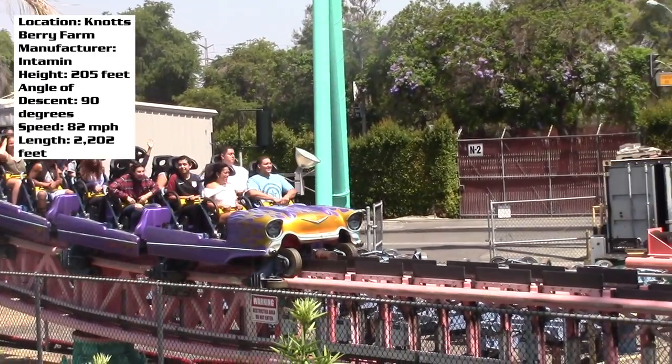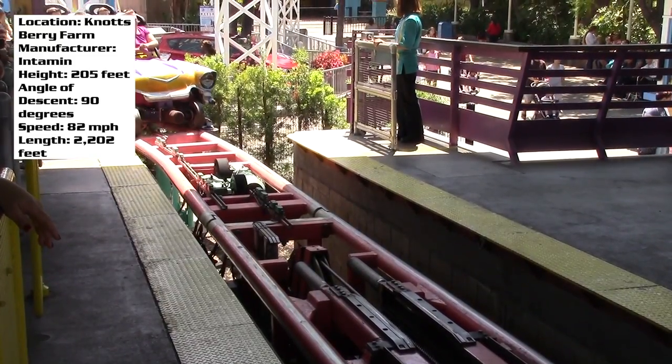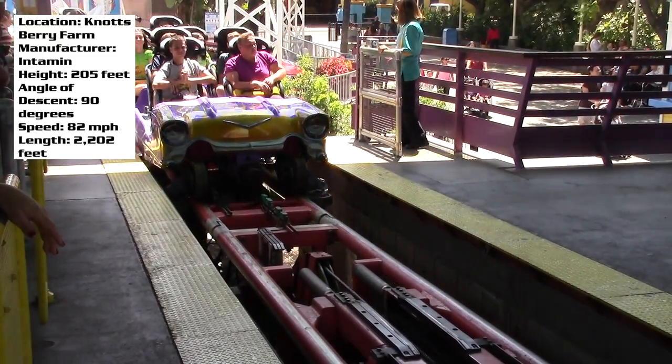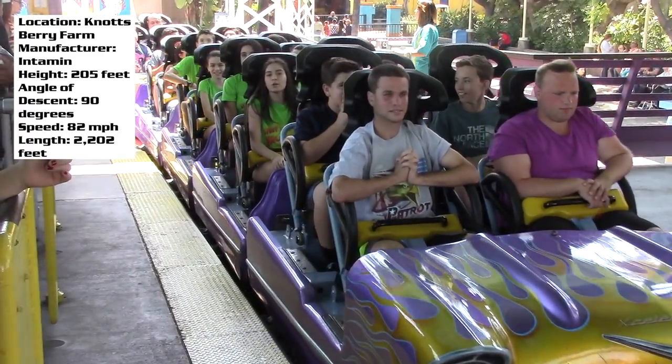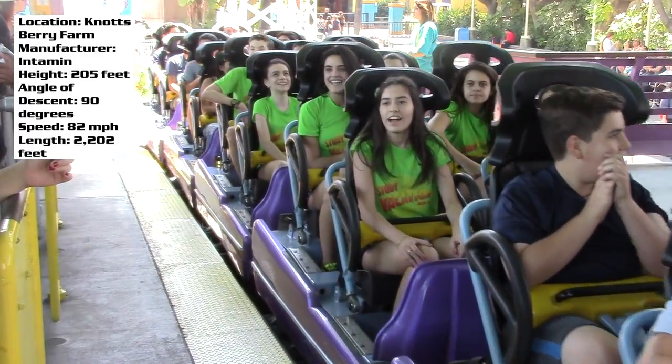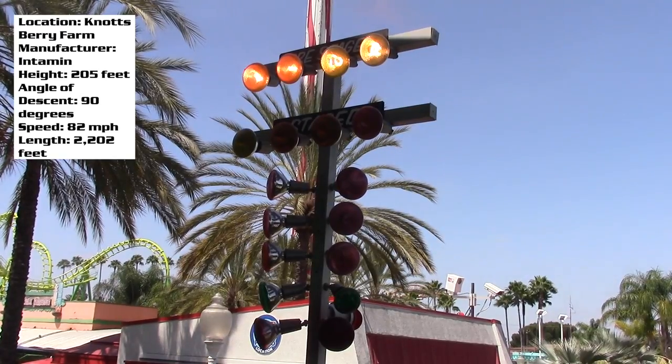It is very smooth. I know there have been some complaints saying that it kind of rattles your way through the rest of the track. I didn't really find that to be the case when I went over the summer. Maybe it's been doing that recently, but then again maybe the people saying that ride this way more often than I do.